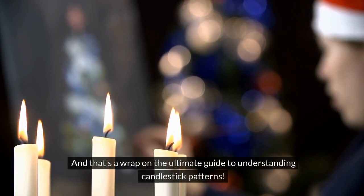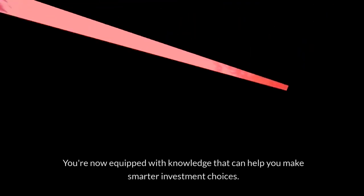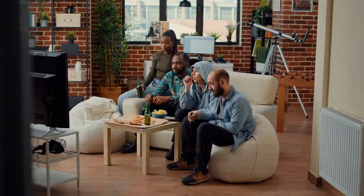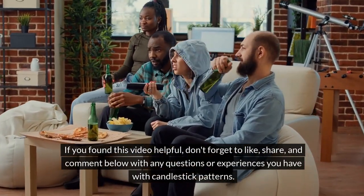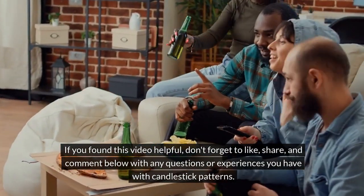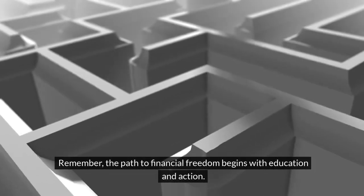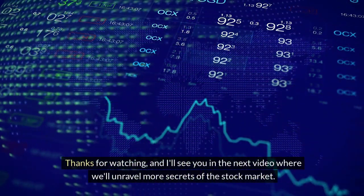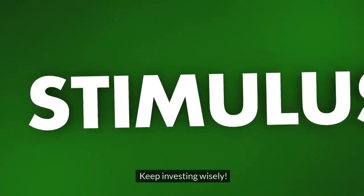And that's a wrap on the ultimate guide to understanding candlestick patterns. You're now equipped with knowledge that can help you make smarter investment choices. If you found this video helpful, don't forget to like, share, and comment below with any questions or experiences you have with candlestick patterns. Remember, the path to financial freedom begins with education and action. Thanks for watching, and I'll see you in the next video where we'll unravel more secrets of the stock market. Keep investing wisely.